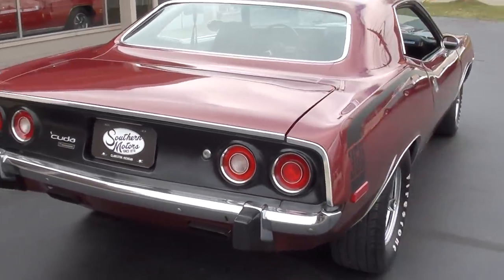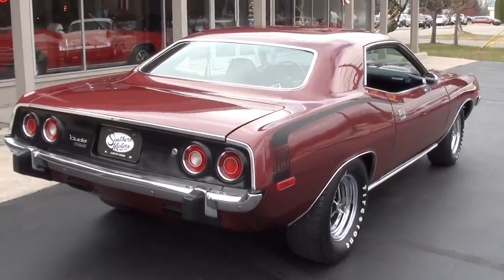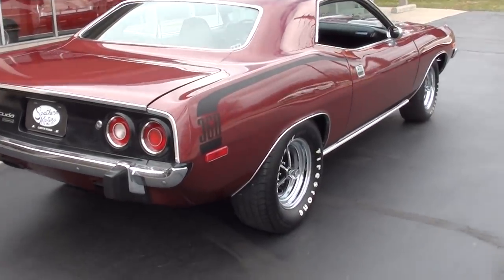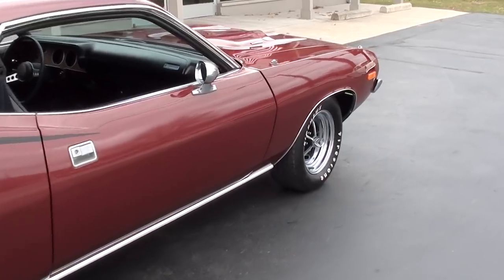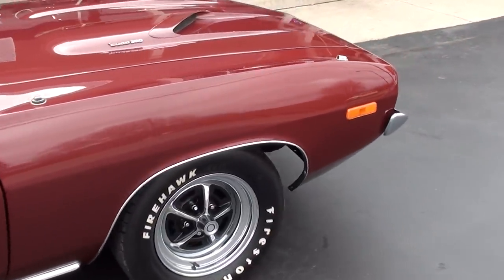Again, original Cuda. It's got the matching numbers 360 cubic inch engine in it. Matching numbers 727 trans. He's beefed it up — it's got a comp cam and lifters in it, and a shift kit in the trans. Just a neat car.